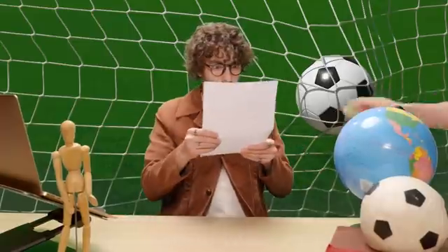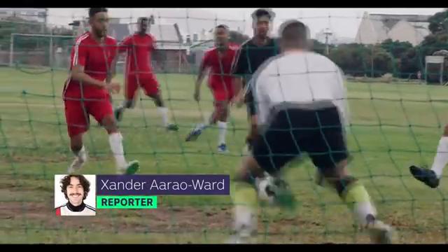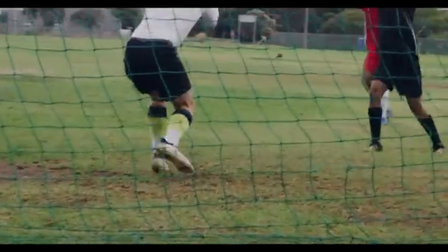When I say superhuman reflexes, you might think of Spider-Man or The Flash. But what if I told you that goalies in soccer might have some super reflexes of their own? Here's Xander. Tonight on The Football Files — goalkeepers. What makes them special? It's that they have a narrower temporal binding window and an overall reduction in the degree of audio-visual integration. A recent study has shown that professional goalkeepers can use their senses more effectively than non-goalkeepers.